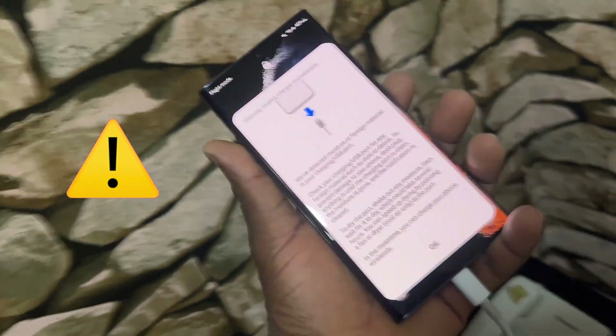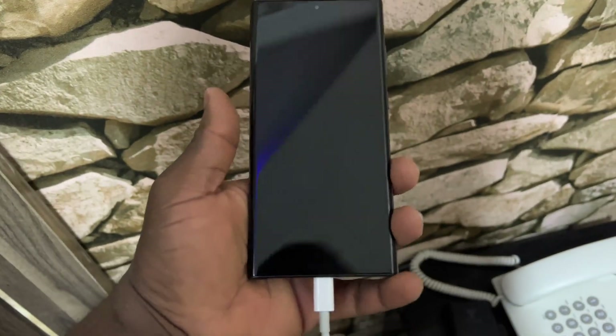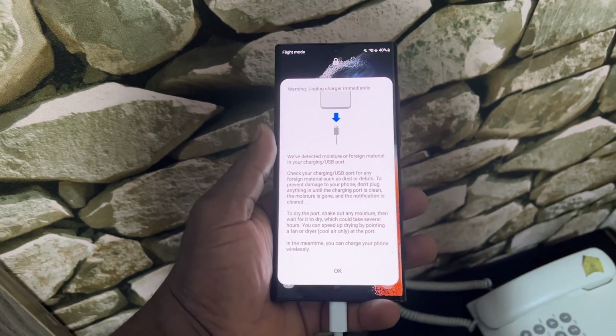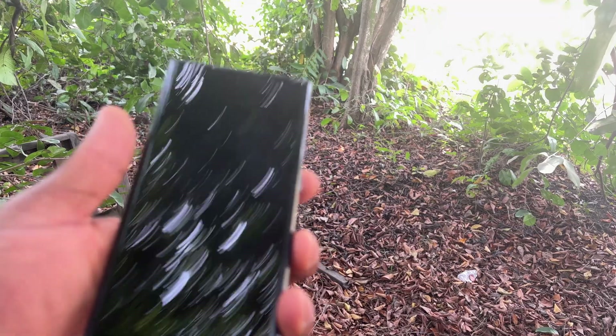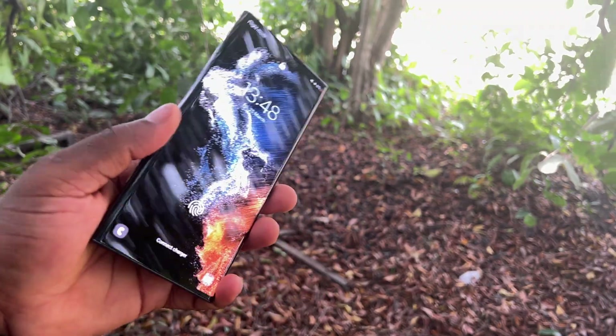I've experienced this on the iPhone 13 Pro Max and Samsung Galaxy S22 Ultra and other brands. I wasn't even able to charge my S22 Ultra properly for almost eight days. Eight days, and my USB cable was a hit and miss. Everything returned to normal on the eighth day.